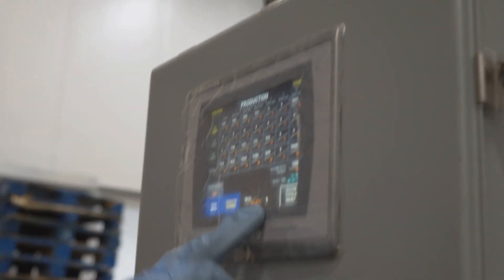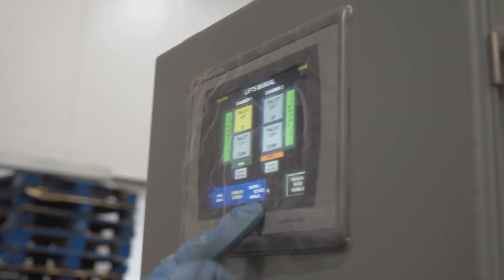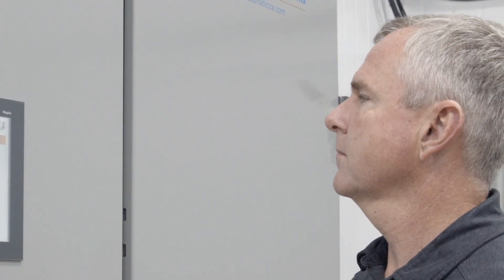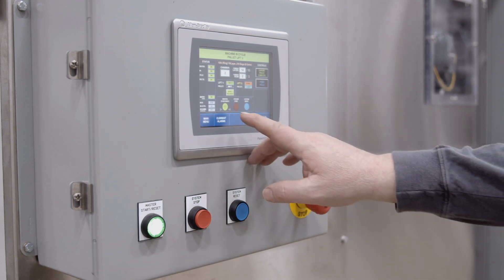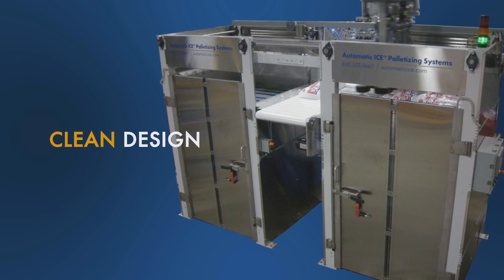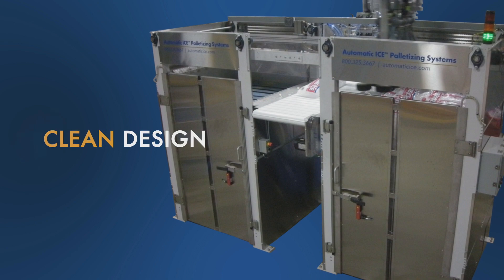This model features an all-new custom-engineered electronic control and integration system utilizing proven Allen-Bradley components. This new control platform is much more reliable, productive, and user-friendly than previously offered semi-automatic palletizing platforms. The clean, food-safe design of the SA2 perfectly complements the reliable functionality of this semi-automatic palletizing solution.